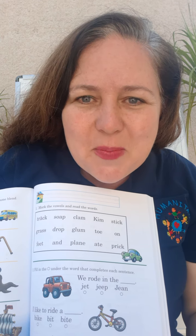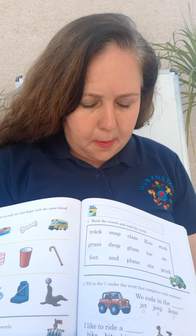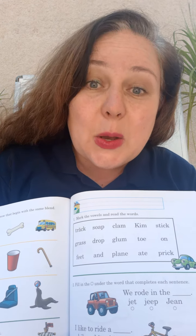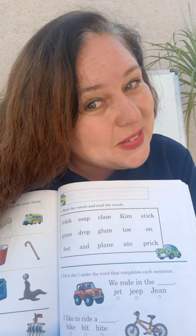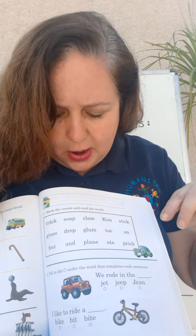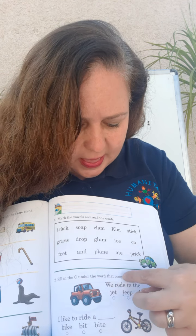Write your name really, really neatly on the top of the page. Let's do the first part — it says: mark the vowels and read the words. Can you mark them? And can you read them? Maybe you could take a video of you reading the words and show me — that would be so cool! Now for the second part: fill in the circle under the word that completes each sentence. Remember, a sentence is a complete thought.